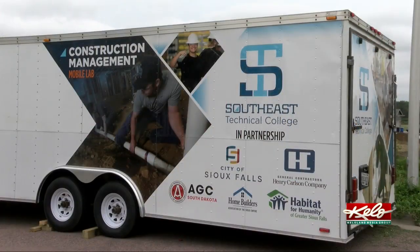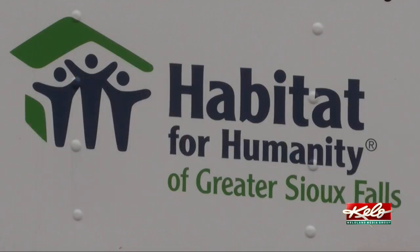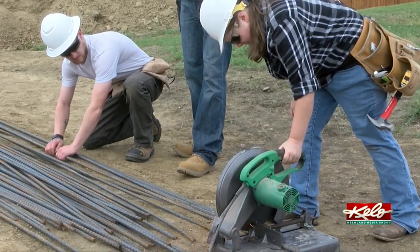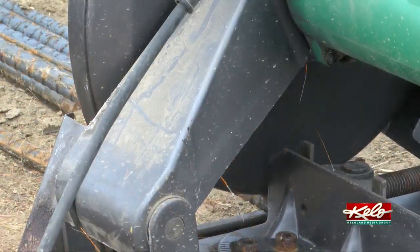The students will build one home to begin with. But Habitat for Humanity of Greater Sioux Falls plans to turn over 9 homes to deserving families this year alone, and would like to do even more.